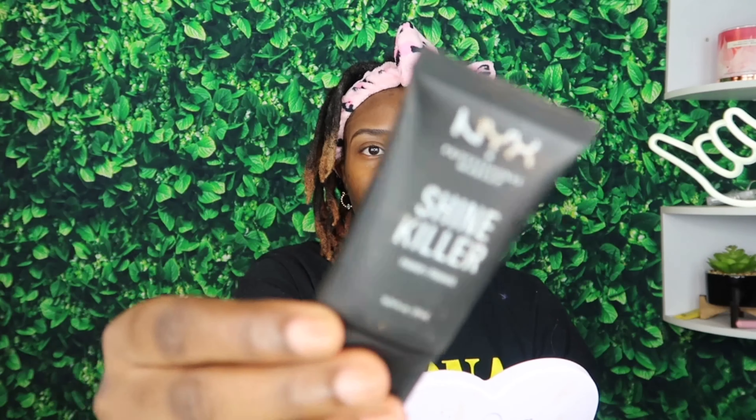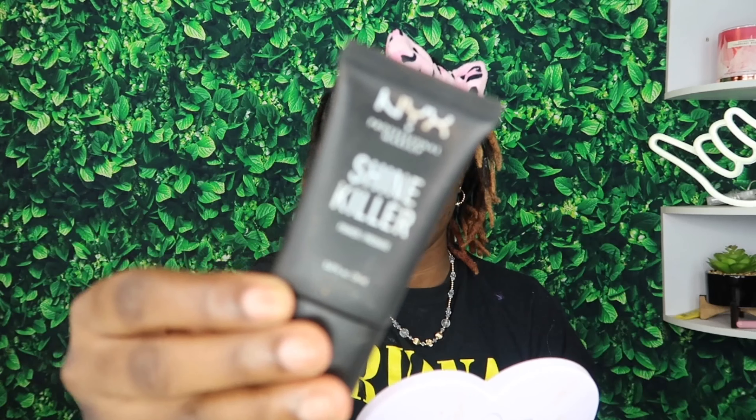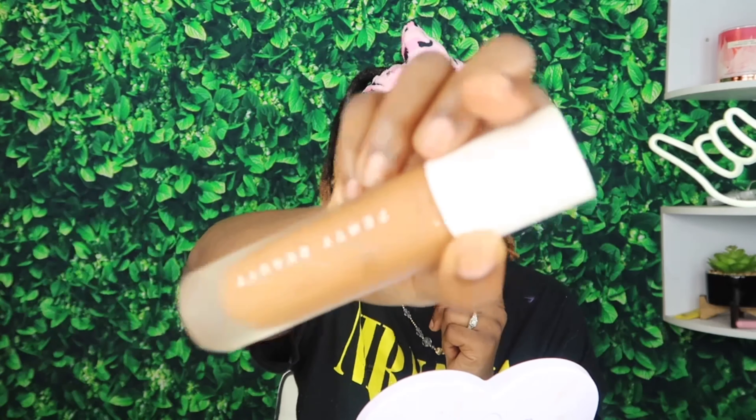Okay y'all, I'm back. I did my brows. They ain't really the best, but this is my first time using pomade so I feel like they're cute — they're gorgeous. Don't come for me. So now we're gonna use our primer. I'm using this Shade Killer Primer by NYX. I'm gonna use my Fenty Beauty Pro Filter Soft Matte Longwear Foundation.